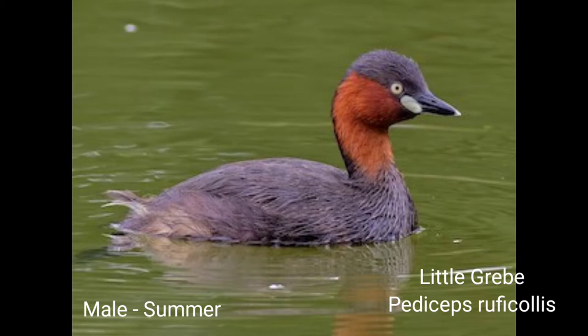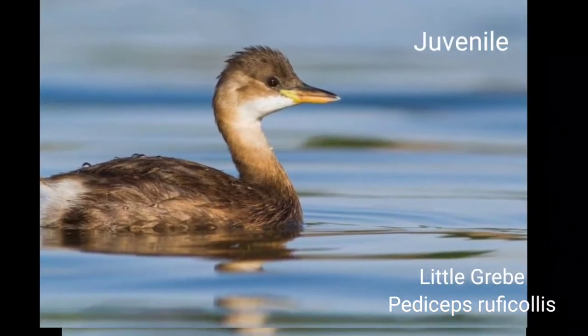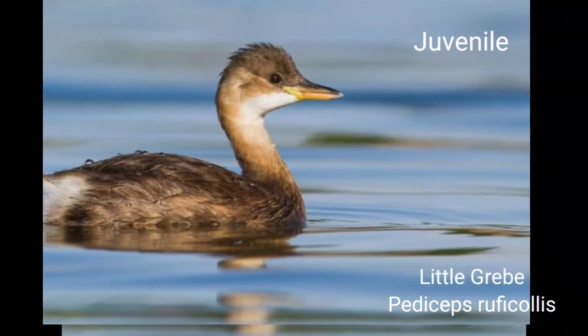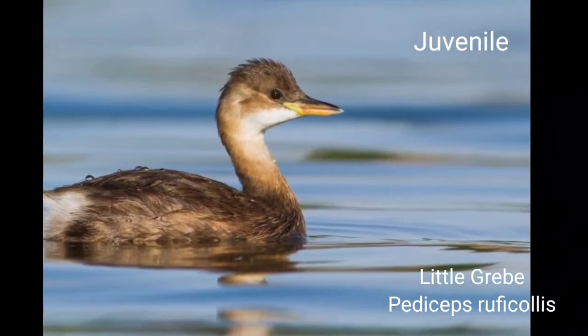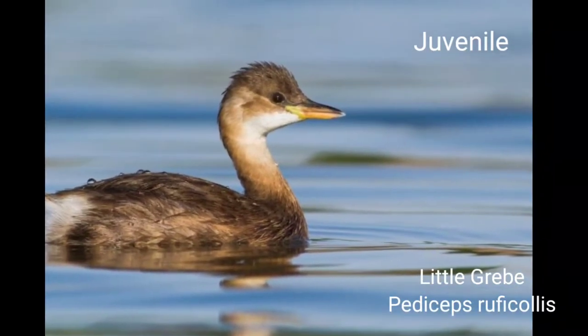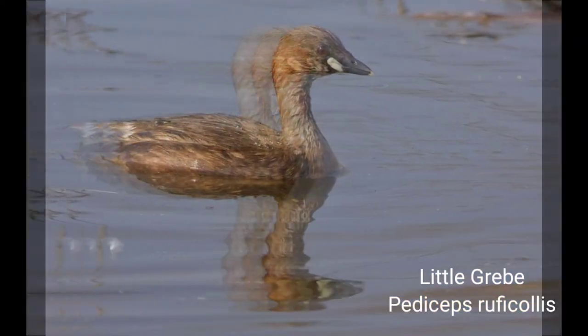Little Grebe is commonly seen in village ponds. They also inhabit deep geels and lakes. It is entirely a water bird and rarely seen outside on ground. They can remain underwater for a long time and frequently dive for food. The bird is often seen with moorhens and other water birds. It keeps in pairs or small parties.